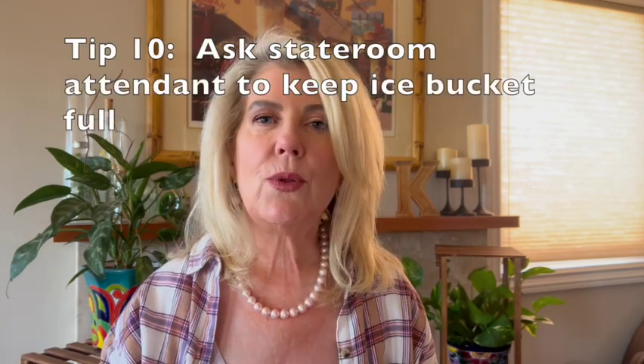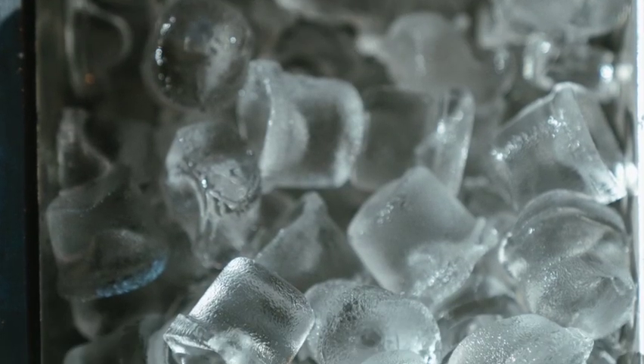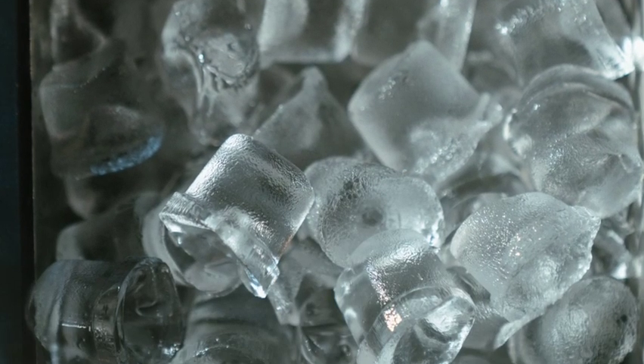Tip number ten: if you like ice the way I like ice, you'll want to ask your stateroom attendant to keep your ice bucket full.